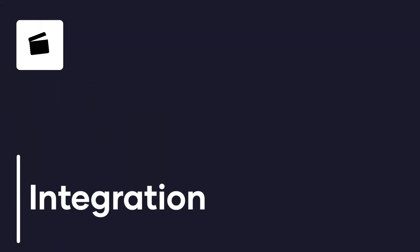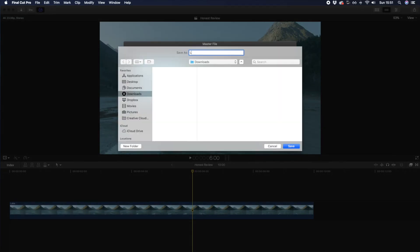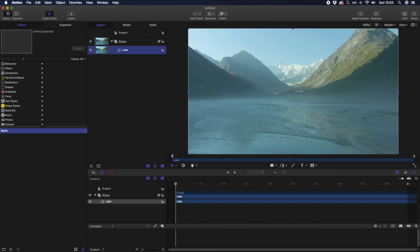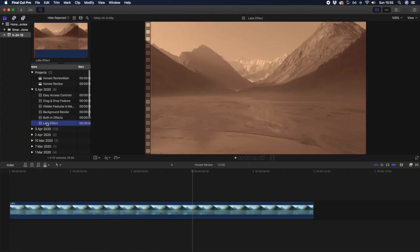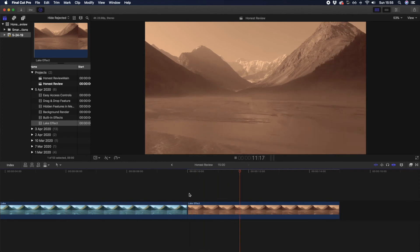Having to install other programs like Motion and Logic brings us onto our final drawback: the integration of Logic and Motion with Final Cut Pro. When compared with Adobe's Creative Suite, Logic and Motion just don't seem to function as seamlessly with Final Cut Pro — it's almost as if they're functioning in their own silos. So if you want to create a video or audio effect, you have to take your footage out into Motion, create your effect, and then import it back into Final Cut Pro, rather than just being able to open up that clip inside Logic or Motion directly.